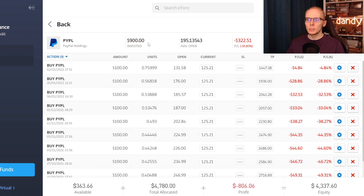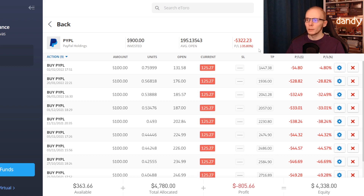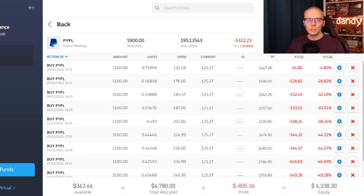With a current price of $125 we are down 4.8% on that latest trade. Overall we have $900 in, at an average opening price of $195.14. This means that we are losing $322, which is a loss of 35.79%, making the value of our current position $577.72.